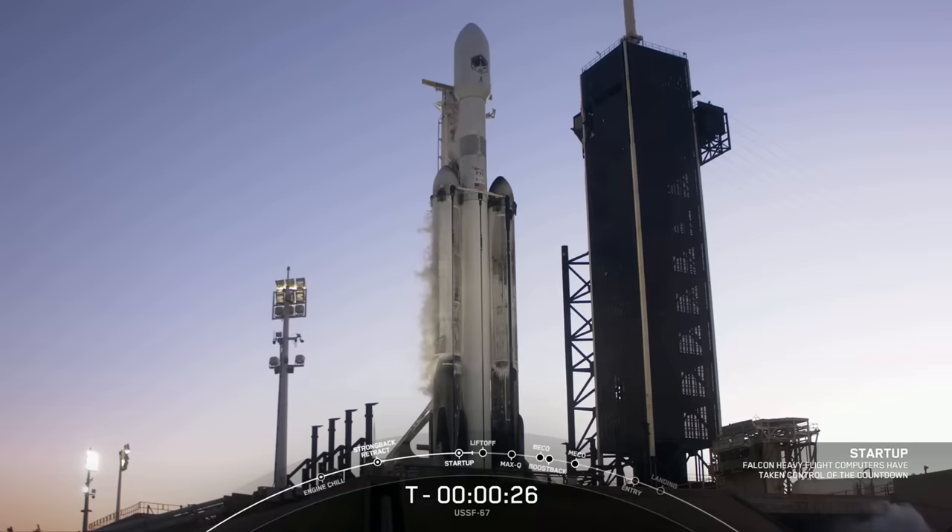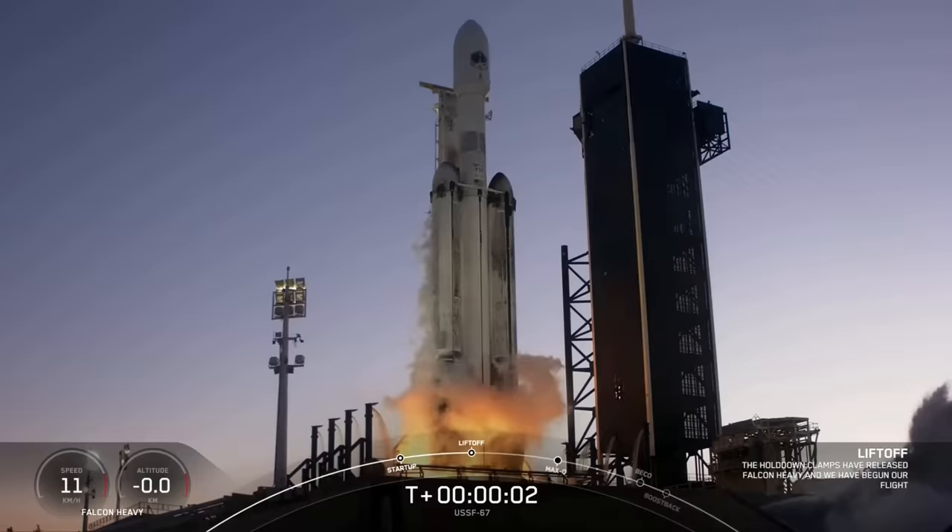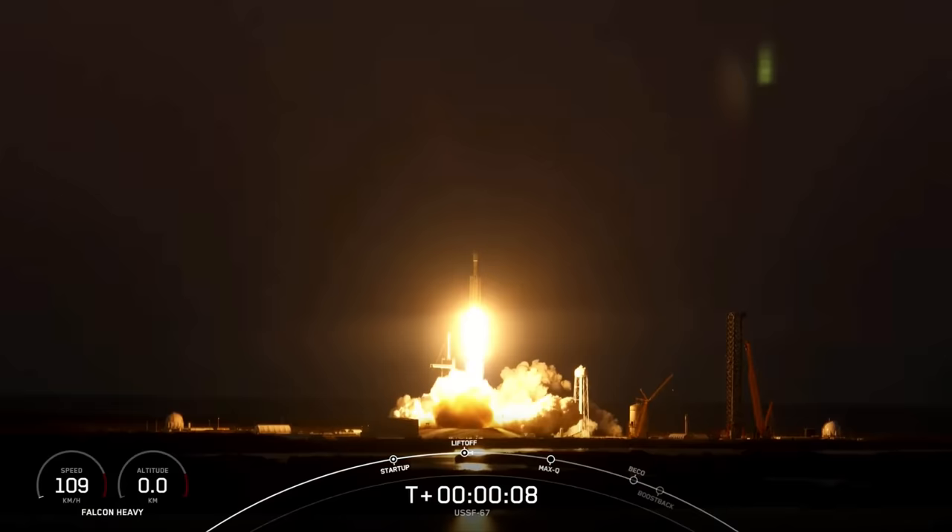T-minus 30 seconds. 15 seconds. T-minus 10, 9, 8, 7, 6, 5, 4, 3, 2, 1. Engine full power, and liftoff of USFM 67. Go Falcon Heavy, go Space Force.